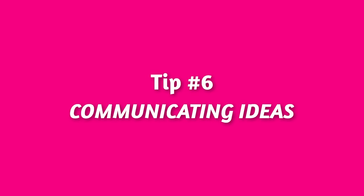Tip number six is about communicating ideas. Communication is all about getting your ideas across — it's not about speaking perfect English. In order to communicate ideas, you need to have ideas to communicate. If you've got no ideas, there's no communication. This is a common problem for many students who ask: 'Keith, what do I do in IELTS speaking if I have no idea about the topic?'